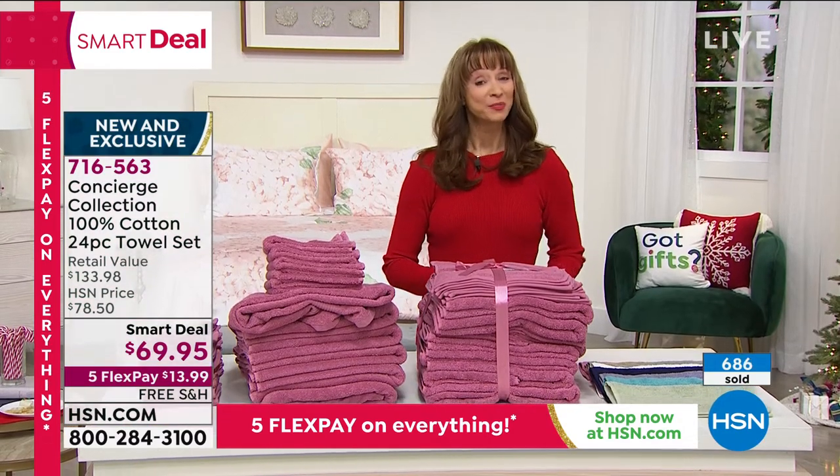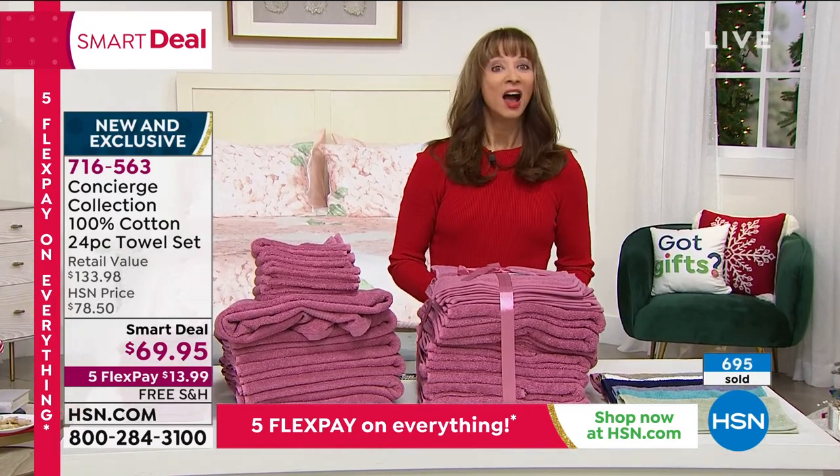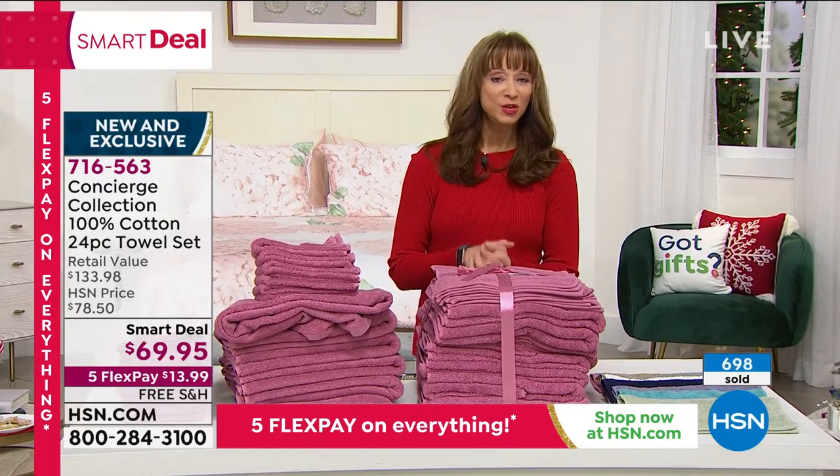Give the gift of spa relaxation this year — I think we can all use it. We have turned the page to our second hour here at HSN, and we have the most beautiful gift coming up.